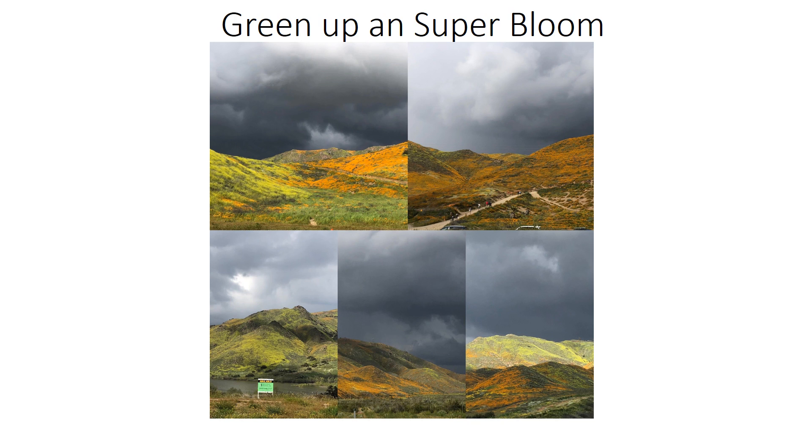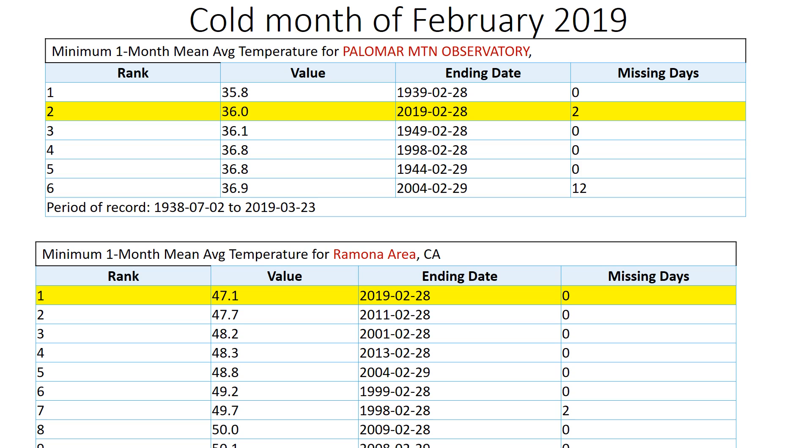This has also helped with the green-up and the super bloom that you're hearing about. The cool temperatures — or in some cases cold temperatures — in January and February, along with the precipitation, has allowed for extensive germination and the resultant super bloom, as shown here. Those areas also recorded some of the coldest temperatures they've seen any month, including February. Palomar Mountain came in second place, and first place for areas such as Ramona.